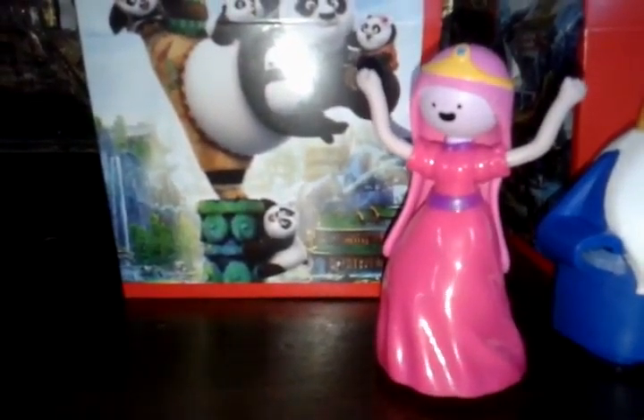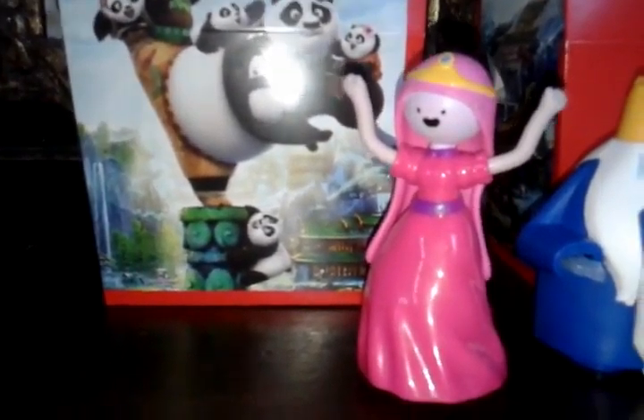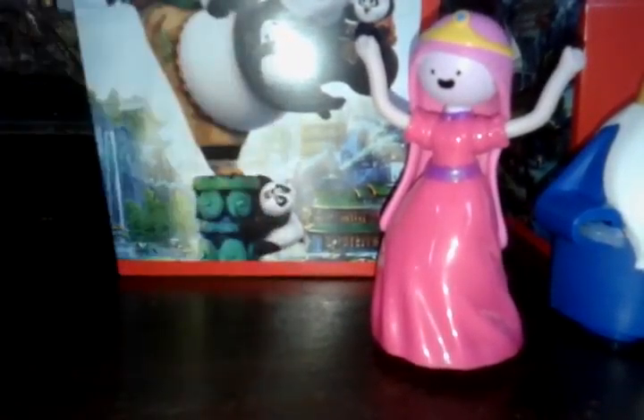And then the next one? It's Marceline! Marceline! One of our favorite characters too! What does it do? You have to open the box, there's gonna be a song! Nice guitar song! Cool! Rock it!